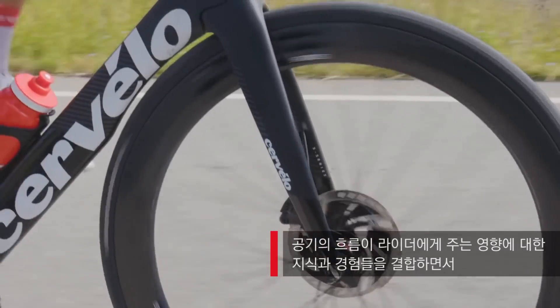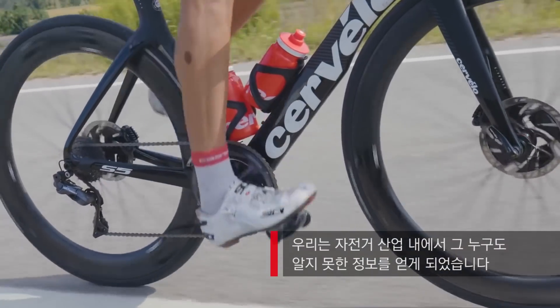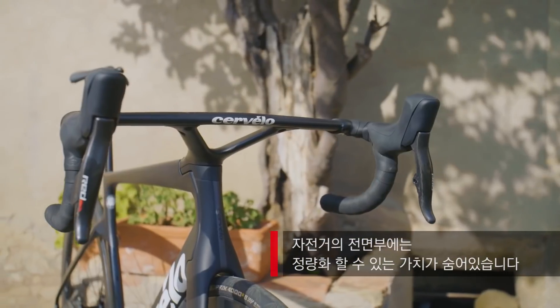By combining previous experience as well as knowledge of how that airflow affects the rider, we're able to get gains that no one else in the industry has been able to see. We don't build anything unless there's a reason. There's a quantifiable value to that front end of the bike.